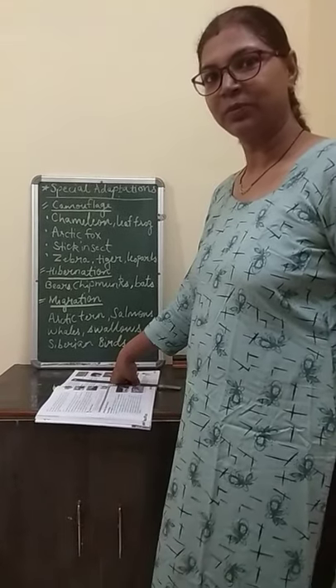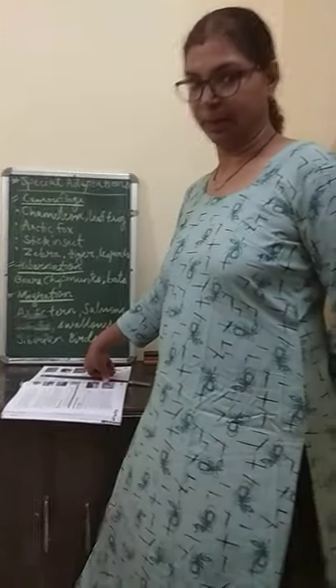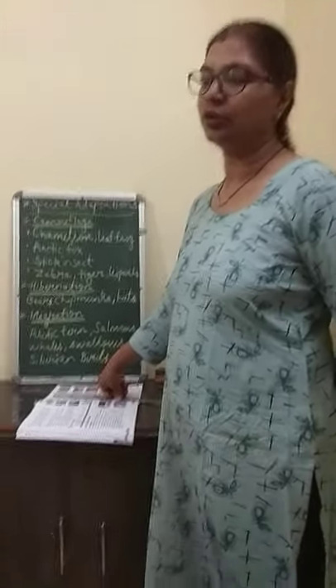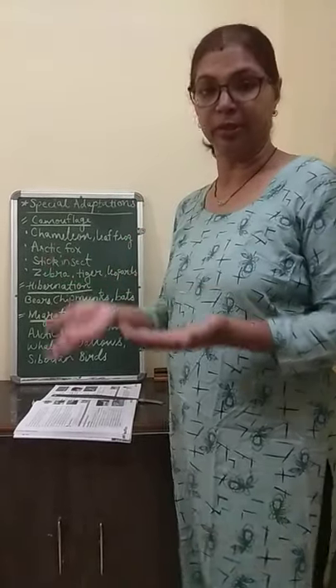Good morning children. Yesterday we started about some other type of adaptations. Now today we are going to start with some special adaptations in animals.